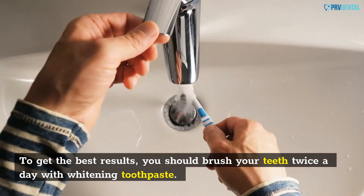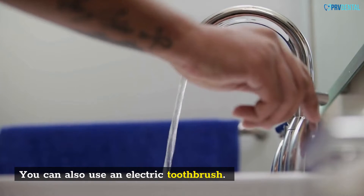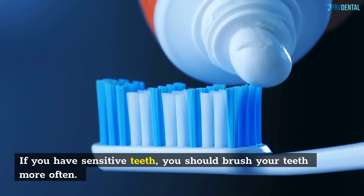To get the best results, you should brush your teeth twice a day with whitening toothpaste. You can also use an electric toothbrush. If you have sensitive teeth, you should brush your teeth more often.